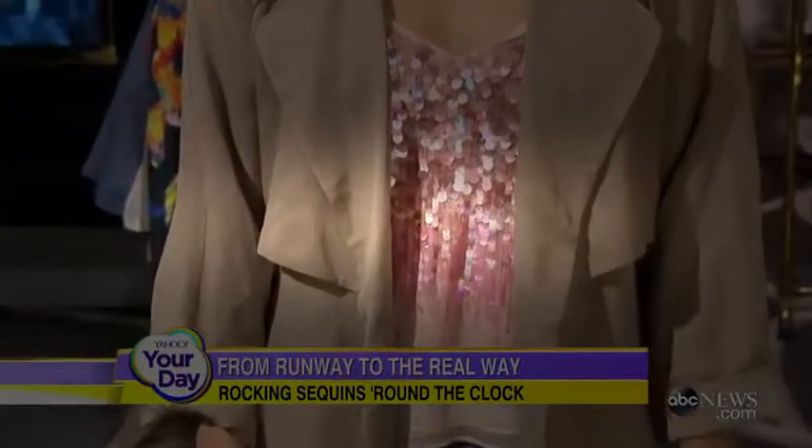Why not just have a bit of fun? Here's a camisole, which is a very simple silhouette, and we just did it with some sequins. It's not sequins all over — it's just touches of it. And it being pink doesn't feel too evening.